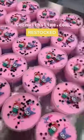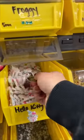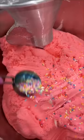Cornwood Slime just dropped 6 new slimes and restocked many sold out ones. Let me show you all the new slimes.